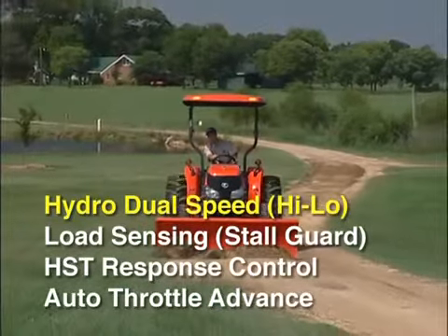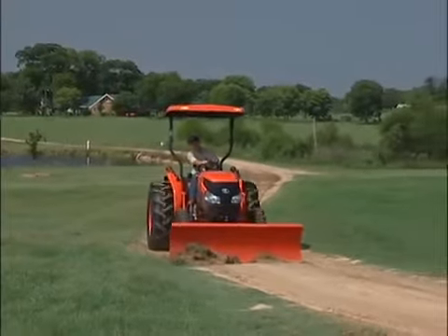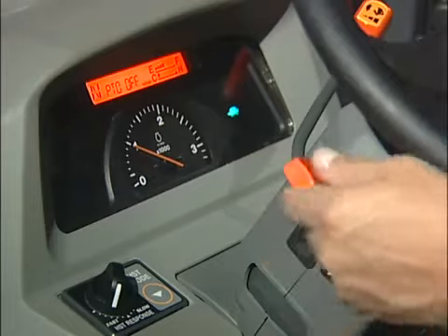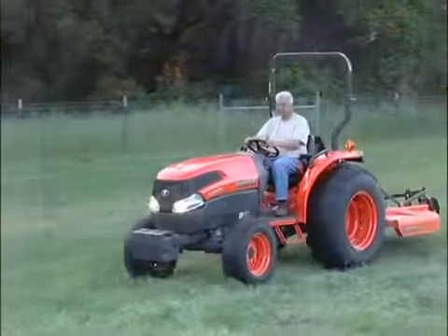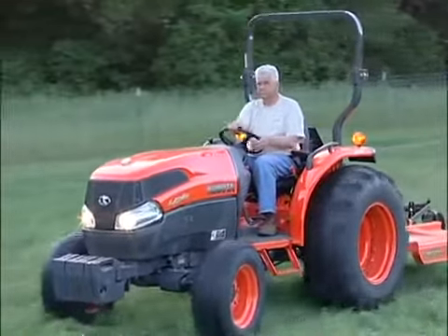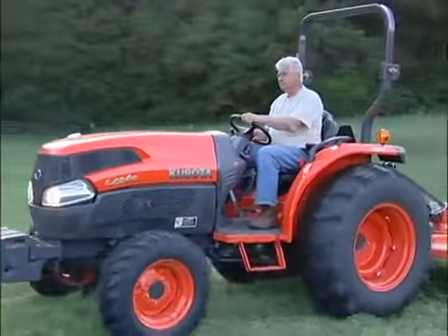Hydro Dual Speed is another feature that sets HST Plus apart from the competition. Known as high-low, with just a soft touch of the lever, the additional high and low activates the two-stage HST motor, which controls the high-low range without stopping the tractor. High-low works within each of the three transmission ranges — high, medium, and low. The additional high-low essentially doubles the three-range transmission to six.